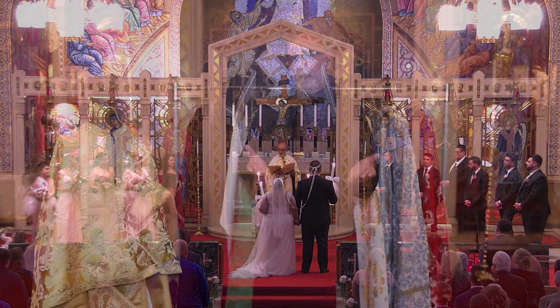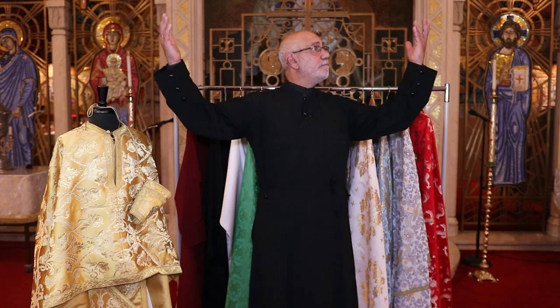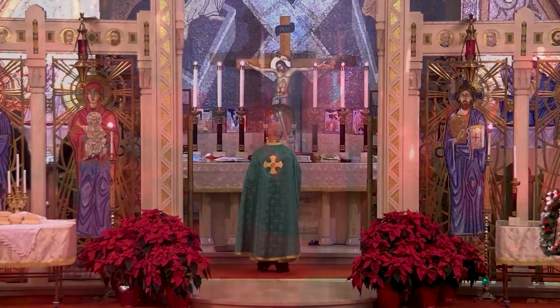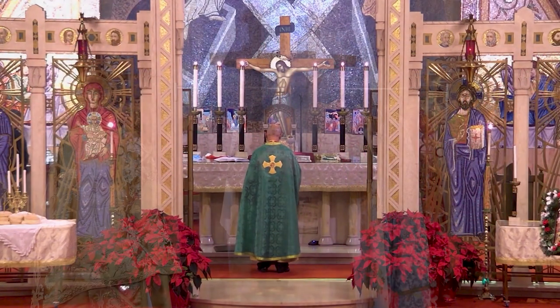So then why would he need other vestments? He doesn't need to have those other vestments, but having those different colors is a visual signal — as are many things in our Orthodox Church — that the season of the liturgical year has changed. So when you have a gold vestment seen most of the time, and then the laity sees a different color, they recognize something is different in our church.